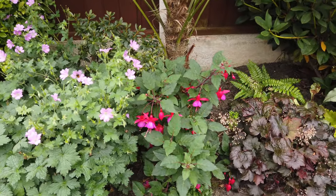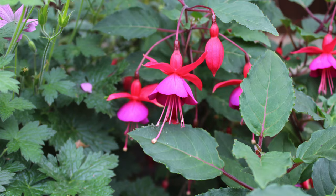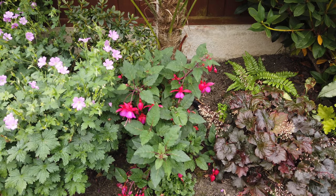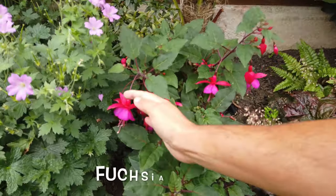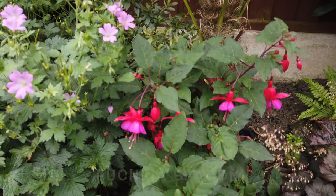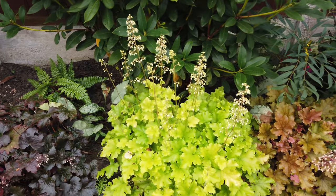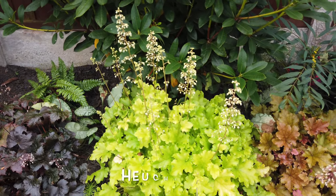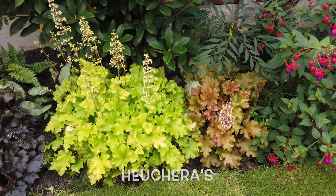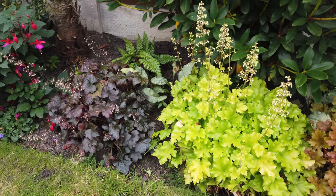These fuchsias are really indispensable in September. When a lot of plants have stopped flowering, these really stand out. I like this variety, it's called Beacon. It's got nice big flowers. Even after everything's flowered, you've still got the fuchsias adding colour to the garden in the autumn. They'll carry on right through to the winter displaying this fantastic colour, although they might start to get a bit tatty later on. I'll just cut them back in the spring.